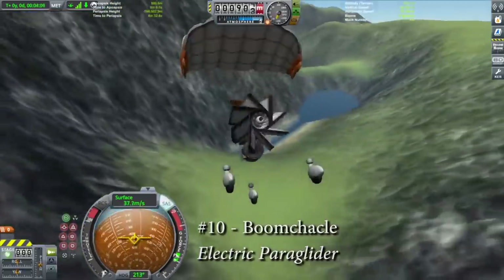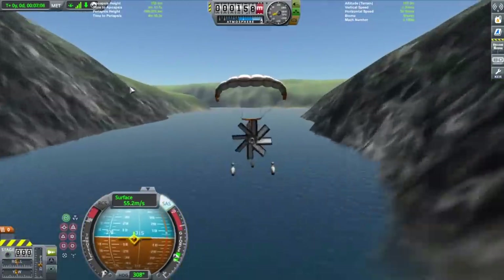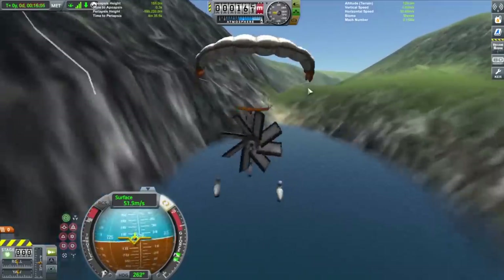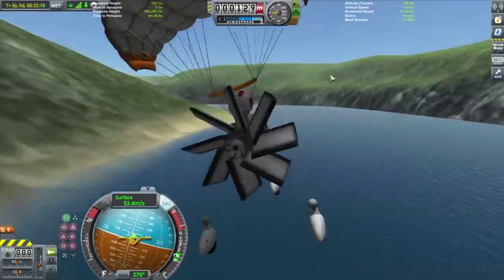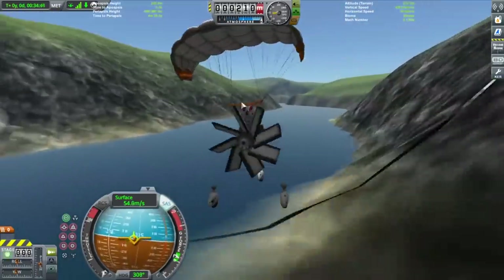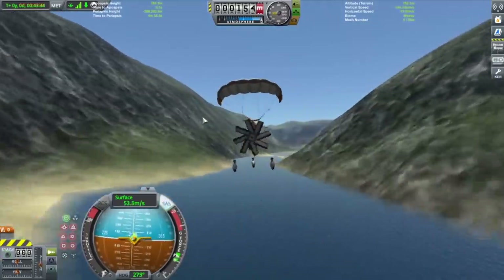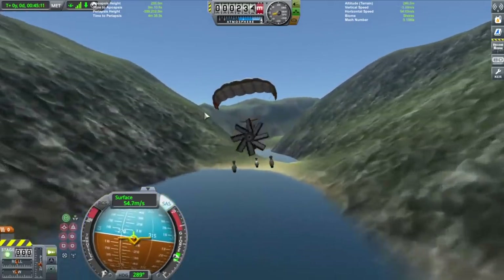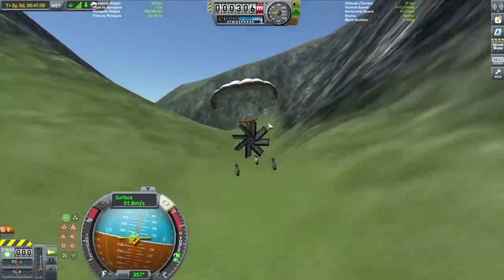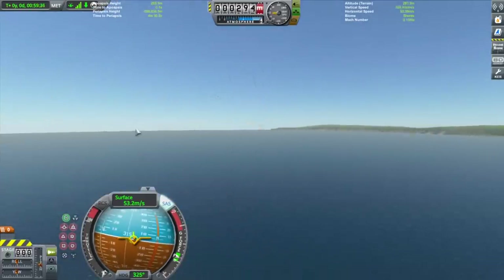Kicking off the top 10 at number 10 is Boomshackle with the electric paraglider. This craft uses a stock propeller engine powered by the reaction wheels, and a Kerbal's parachute. It isn't the fastest — parachutes are not a great way to go fast — and it takes almost an hour to complete the course at a time of 55 minutes and 21 seconds. I'm impressed that he was able to make a tiny stock propeller engine that lasted that long without breaking itself, and also that he did it in one shot, because I can't imagine the pain of getting almost to the end of this run, making a tiny error, and having to do the whole thing again. A very amusing run and a very unique approach, and a great job overall.